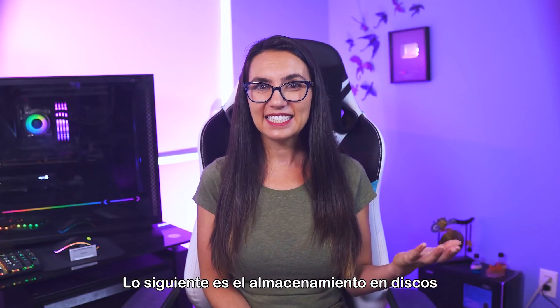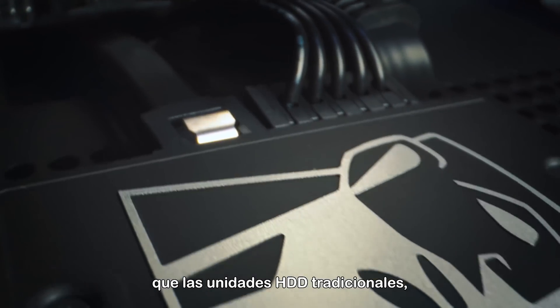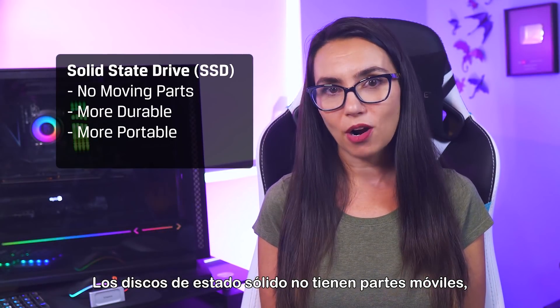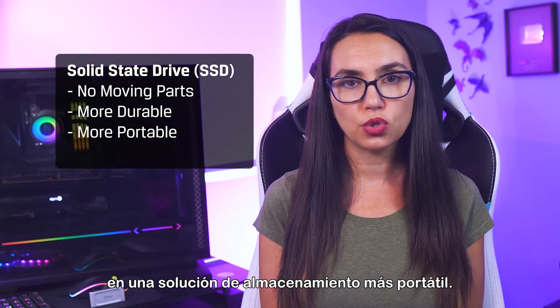Next up, SSD or solid state drive storage offers faster transfer speeds than traditional HDD drives, so this is great if you need to access the data on the drive often or quickly. Solid state drives have no moving parts, so they're generally more durable and smaller in size, making them a more portable storage solution as well.